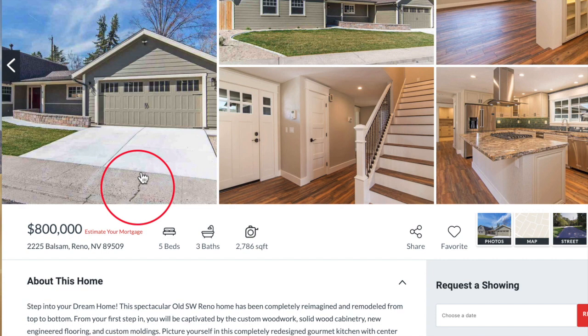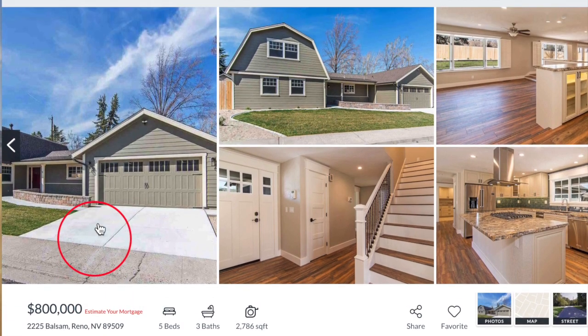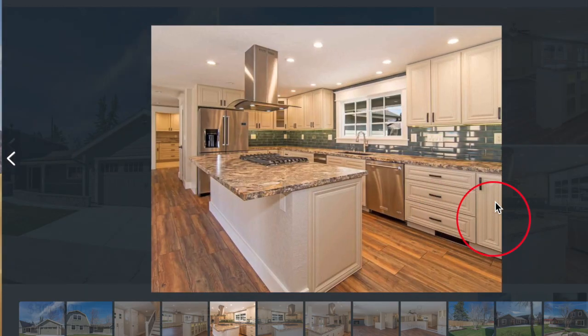Here we are on our website cerenohomesforsale.com, and our featured property this month is 2225 Balsam in Reno. You see it all the time in real estate descriptions — stunning, gorgeous — but this one actually is. I actually went and saw this one this past weekend and it is beautiful inside.